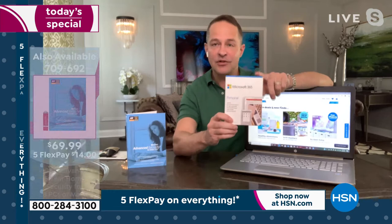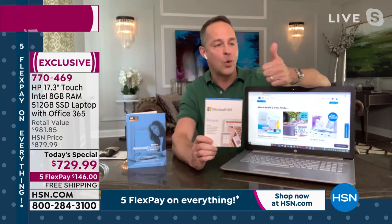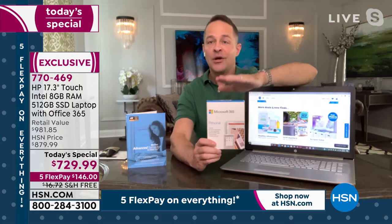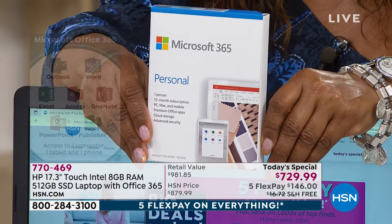We're including a full year of Microsoft Office 365, so that's Word, Excel, PowerPoint, Access, Outlook, OneNote, and Publisher — full versions for your computer, your tablet, and your smartphone for a full year. Last but not least, a full year of HP SmartFriend customer service and support.